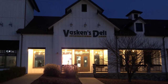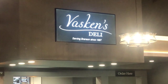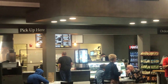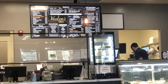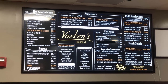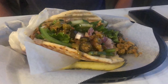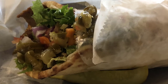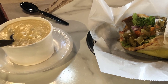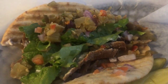Our next stop is Vaskin's Deli, a local favorite off-strip restaurant on Gretna Road that is renowned for its traditional sandwiches and Mediterranean specialties, including hummus, pita bread, baba ganoush, and gyros. They also serve a variety of soups, salads, and sides to complement their sandwiches and gyros. They make great food with high quality ingredients with something for everyone. Vaskin's famous gyro and their homemade hummus and pita bread are must-tries.